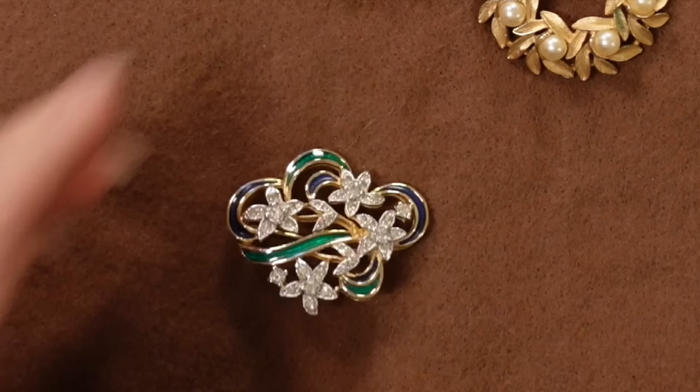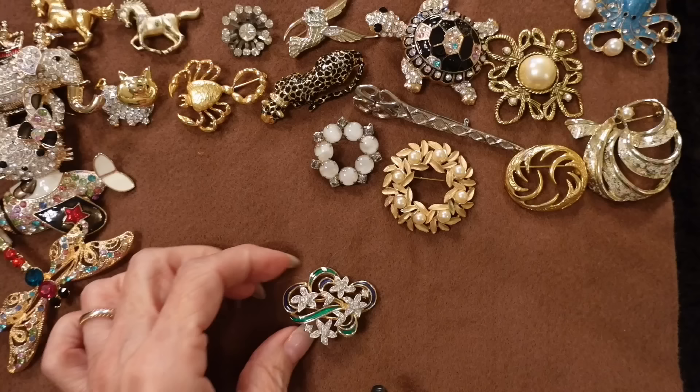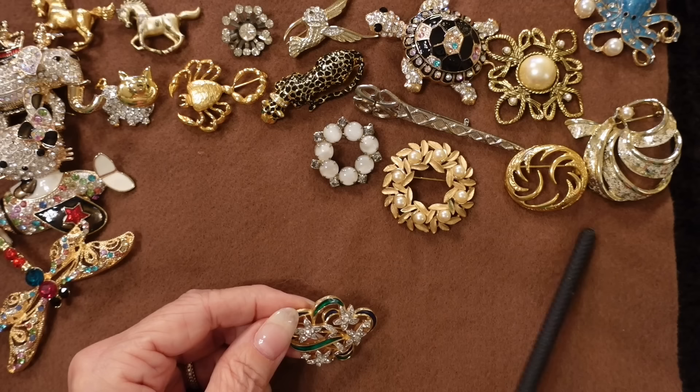I love this one — it has blue and green swirls around these diamond flowers. While most of them are in gold or silver, I love that this has green and blue.